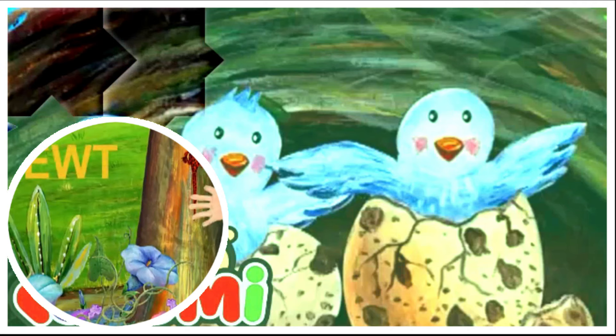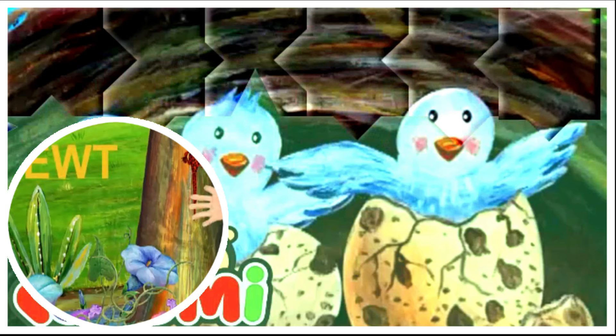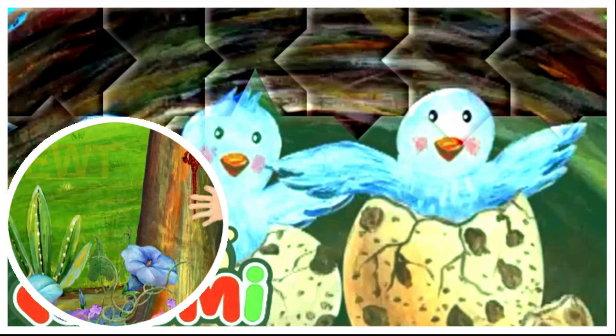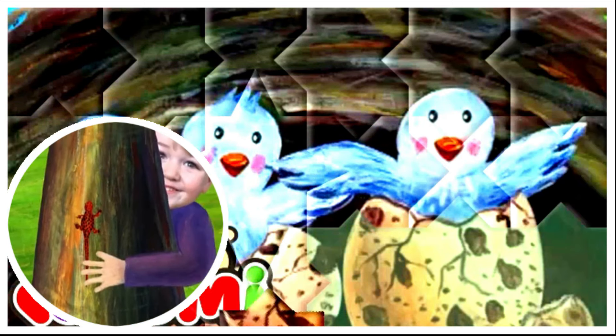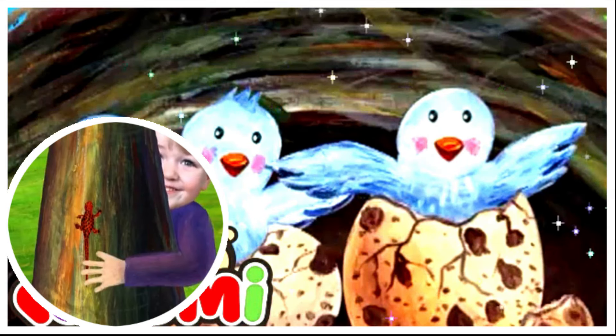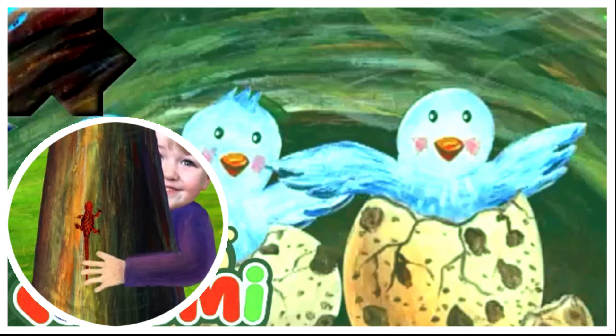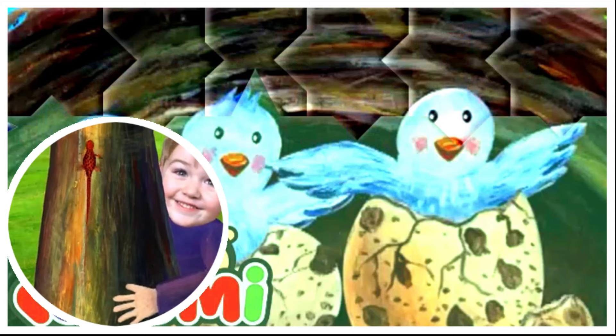This is a newt. Newt starts with N. By the way, who caught the newt? That's me! I caught the newt. Shall I let him go or keep him? Okay, okay, let's let him go.